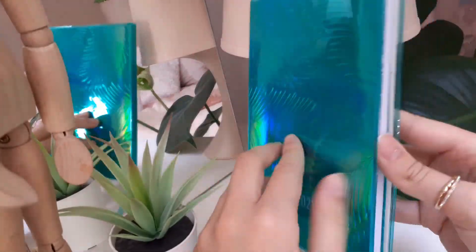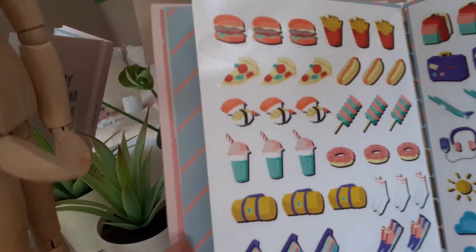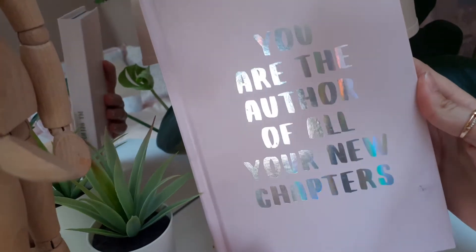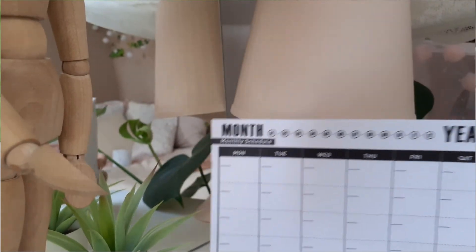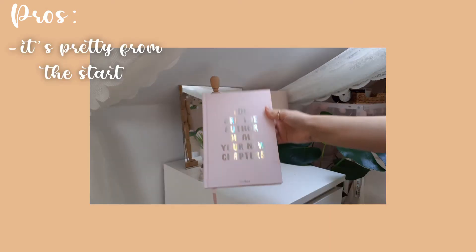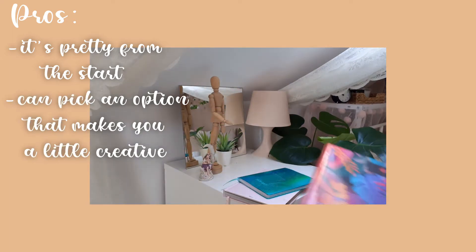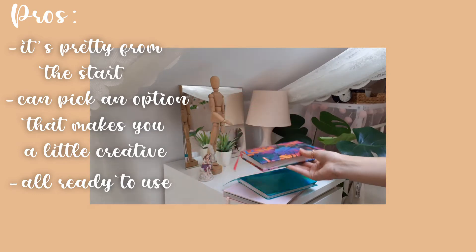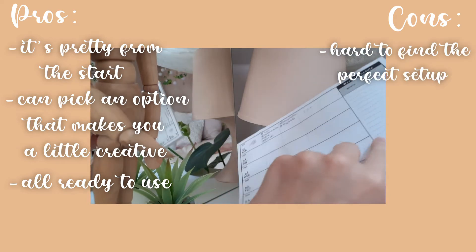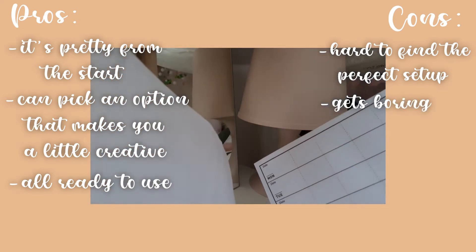A basic planner is a good idea for people that don't have time or don't feel like customizing every single page. You can get a pretty planner with stickers and various pages inside, or a plain one-day one-page planner. Especially now with all the planner hype, companies give more varieties to the mix, which makes it even more exciting to pick out your own planner. The pros are that you can buy a pretty planner that's completely ready to use, you don't need the time to set it up, and you have the whole year ready. The cons are that it doesn't meet all of your needs, you sometimes don't find the right setup, and you might get bored since the setups are the same every single page.